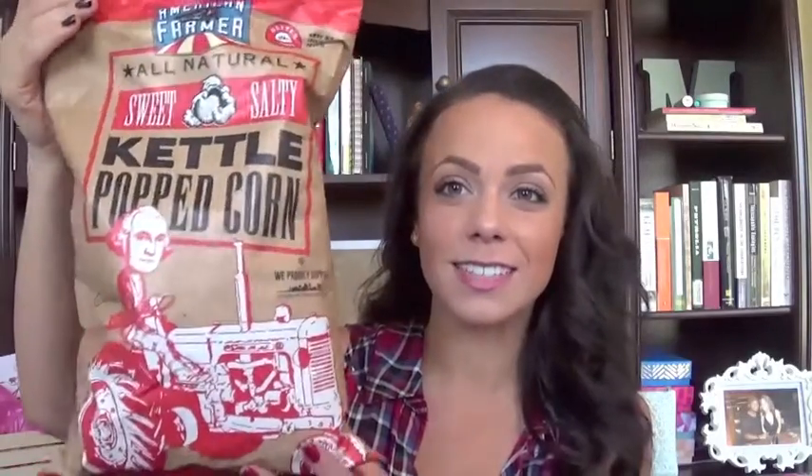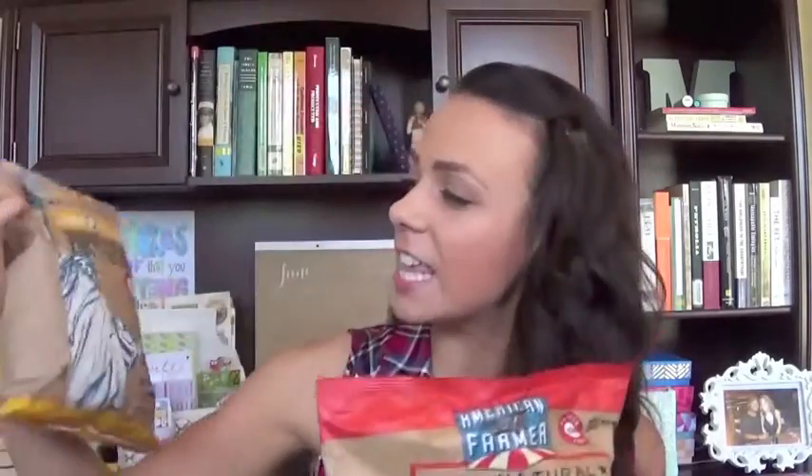This month I've got some beauty, fashion, lifestyle, and YouTubers to share with you. But before I get into that, I thought I would show you one of my favorite things for the 4th of July, because by my July favorites these are gonna be gone. I just went to Marshall's and they always have this brand of popcorn — it's called American Farmer, all natural. This is a kettle corn with George Washington on the tractor, and this one is salted caramel popcorn with the Statue of Liberty.